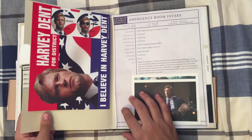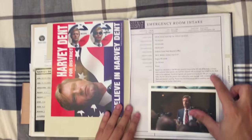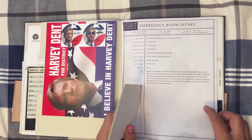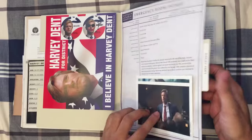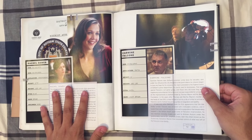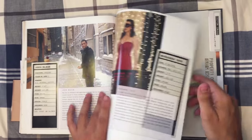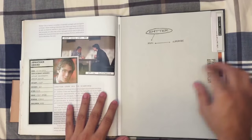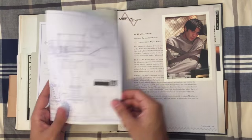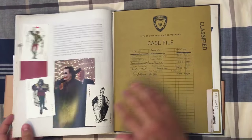You can see Harvey Dent's picture after the incident happened, along with an emergency room intake file from when the incident happened — all very real-looking. Then there's Rachel Dawes, who is Batman's love interest in this movie. Also profiles on Carmine Falcone the mobster, John Blake the policeman, Miranda Tate, Jonathan Crane — Scarecrow — whose file says 'Property of Arkham Asylum.' There's an Arkham Asylum profile and a layout of Arkham Asylum itself, which is very nice and very real-looking.